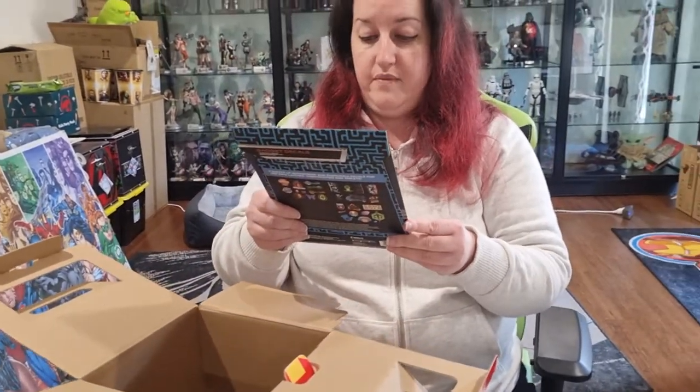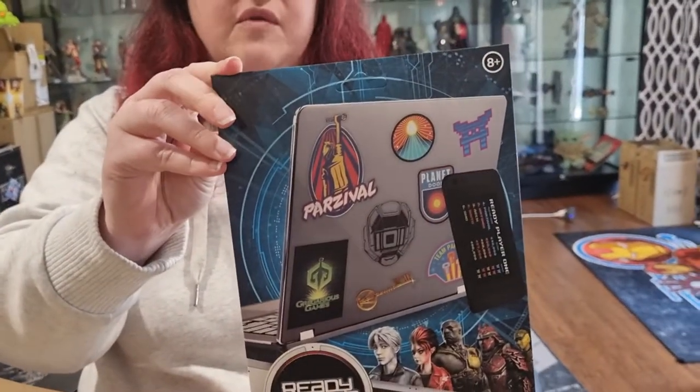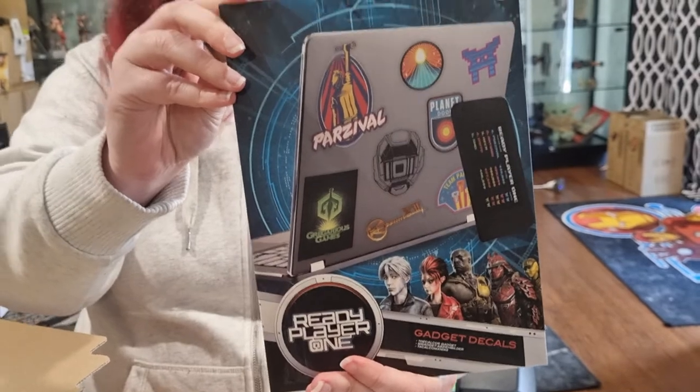Ready Player One gadget decals. These would be awesome for laptops, computers, tablets — anything like that.